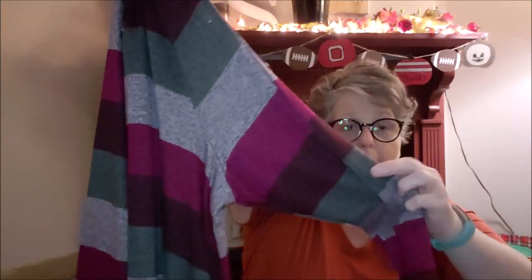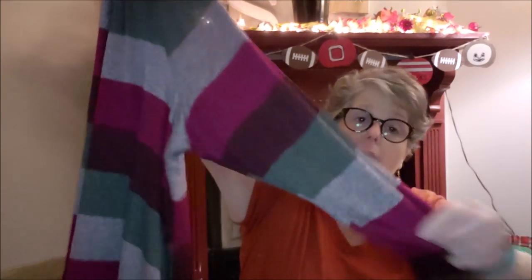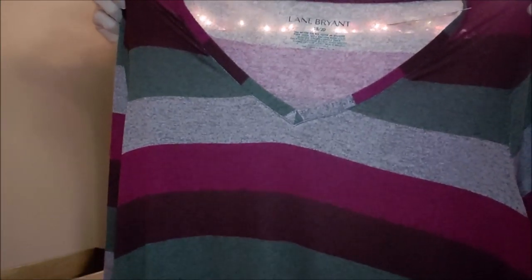Today I got a text for Spooktacular Savings and I got a 50% off coupon. So I grabbed this shirt with just the striping — I love this burgundy and the pinks and grays. This one was regularly $39.95 and I got it for $21.